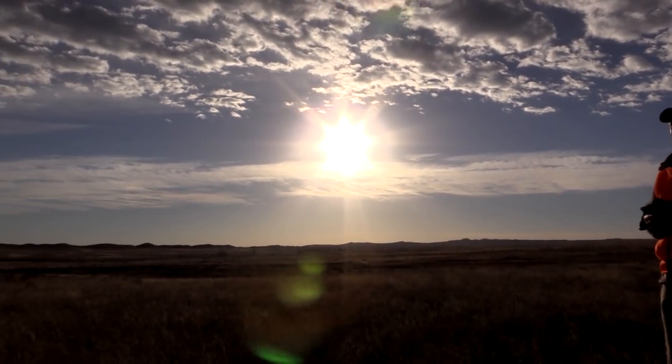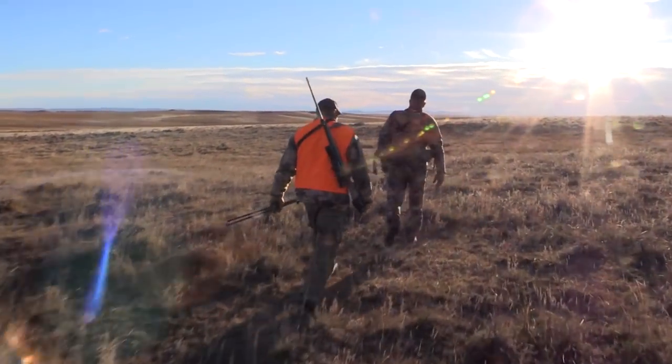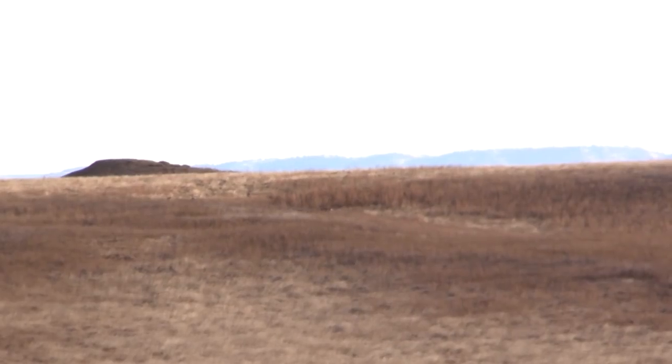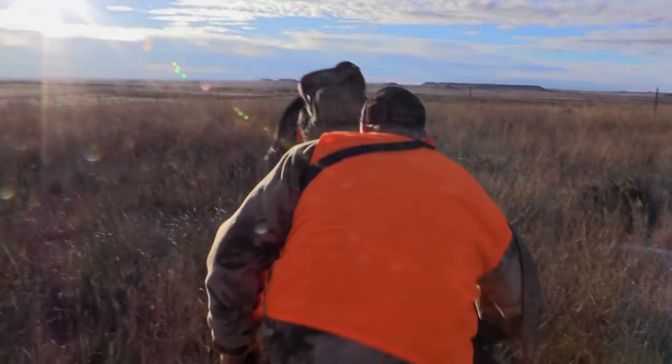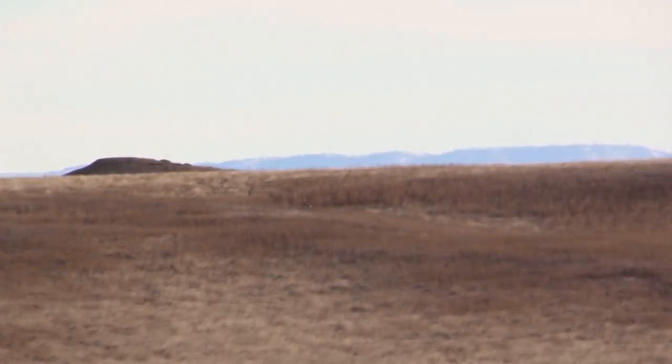Mike and Rod have seen a lot of good bucks this week, but one in particular has their hopes riding pretty high at the moment. Unfortunately, the buck managed to move into a bedding location where we couldn't get close enough for a shot. So we decided to play it safe and back out, hoping our patience will pay off later with a better chance at the buck.